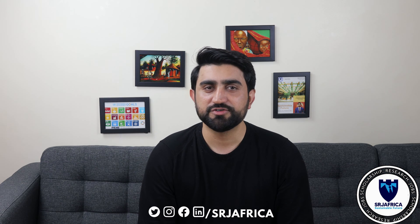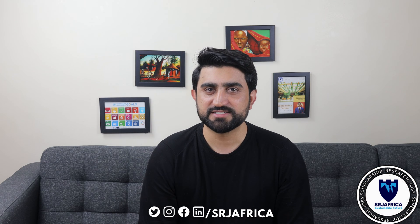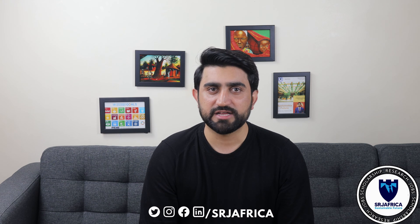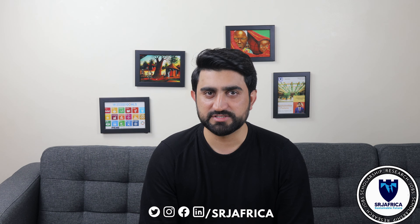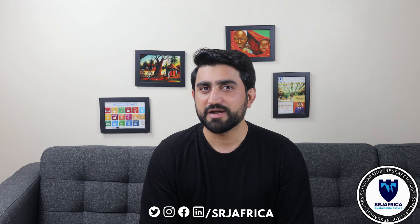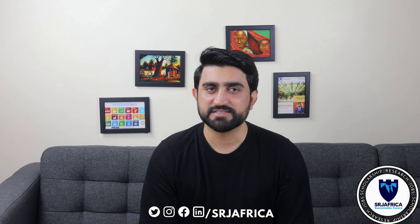Hello and welcome to my new video tutorial on how to increase citations for your research work. Are you tired of a low citation count and want to improve the impact of your research? I'm Dr. Mohamadi Kram and you're watching SRG Africa.